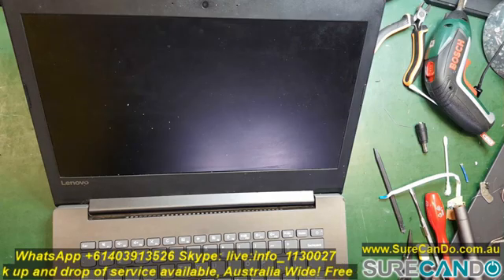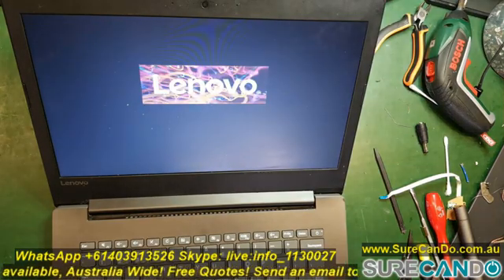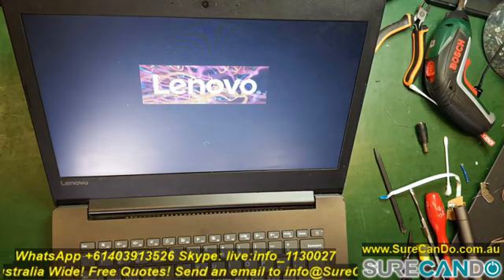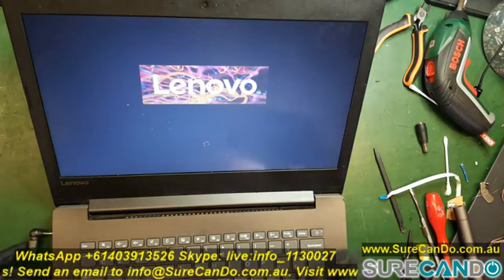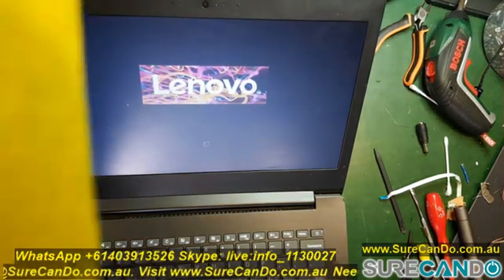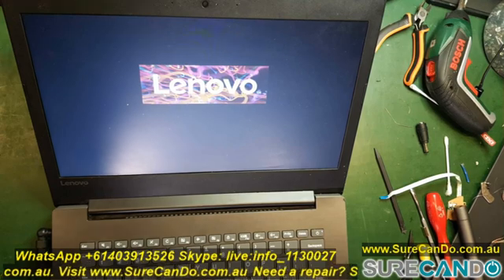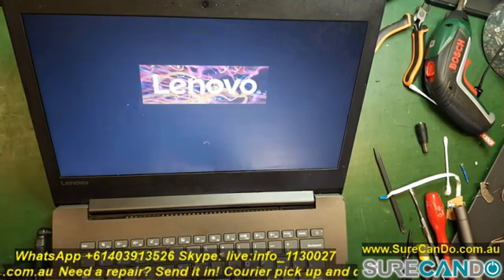It also has an SSD drive upgraded — not by me, by somebody else. So I'm going to show you the problem first. What happens is when you turn it on, it just takes forever to boot. I suspect the SATA traditional spinning hard drive is the problem, and we're going to confirm that and then also open up the laptop to see if we can find anything in there.